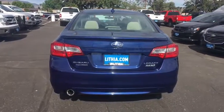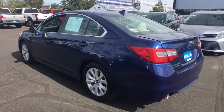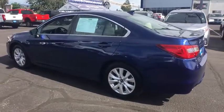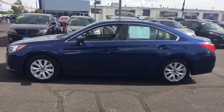Here are some of this vehicle's great options: keyless entry, all-wheel drive, backup camera, leather-wrapped steering wheel, driver lumbar, adjustable steering wheel, power steering, four-wheel disc brakes, ABS four-wheel.